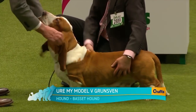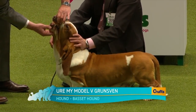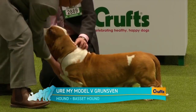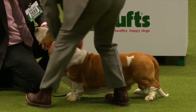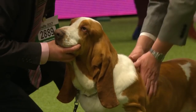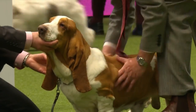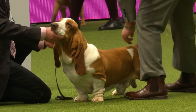And now we have the Basset Hound — it's come from a big entry today, and this one is another which has come from the Netherlands. Originally bred by the French monks, and one of the French hounds with this nobility about them. The long ears which encase the scent, this clean head, strong bone and flexibility in the skin, which the judge is looking at there.